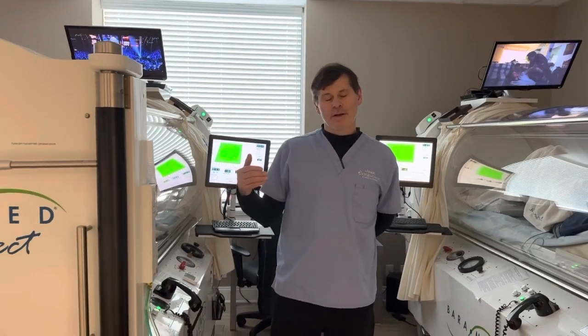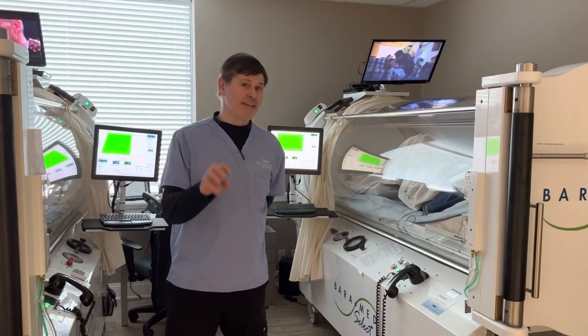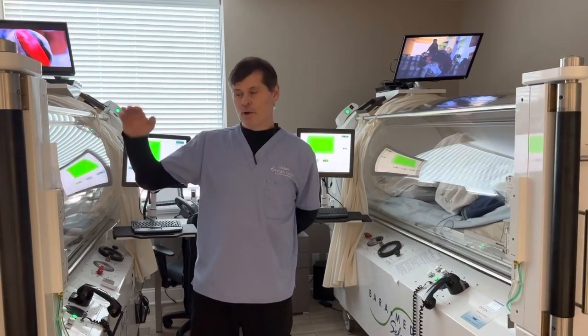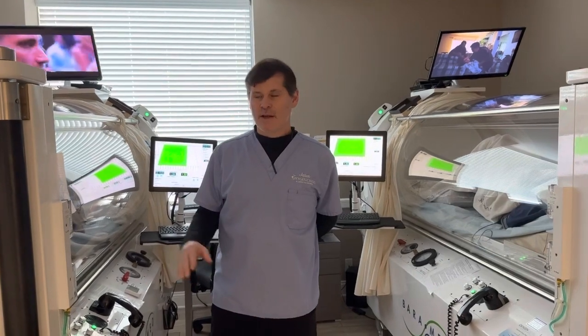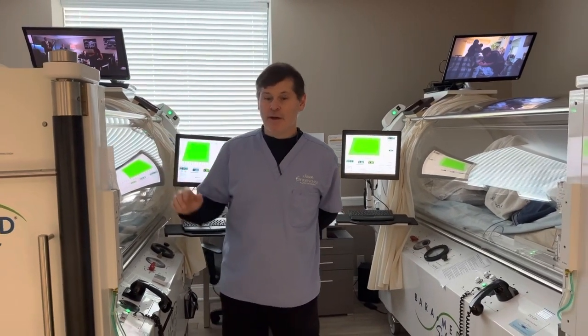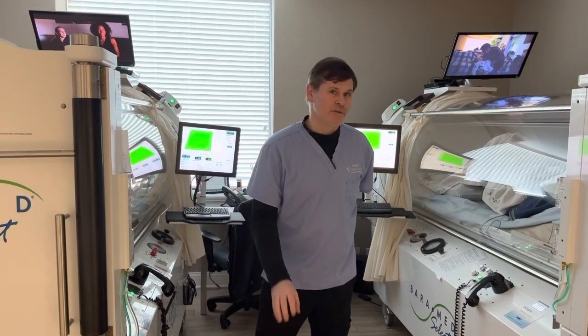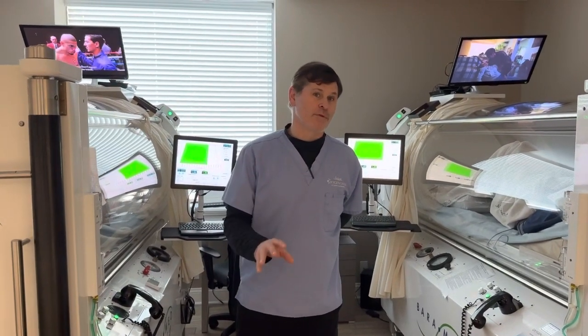The deeper targeted pressures allow for deeper tissue penetration and better healing outcomes, and we can address a variety of treatments. Neurological treatments are generally treated at 1.5 atmospheres, while severe wounds or osteomyelitis can be treated at 2 atmospheres or above, from 33 feet.